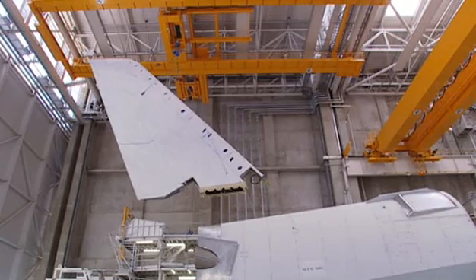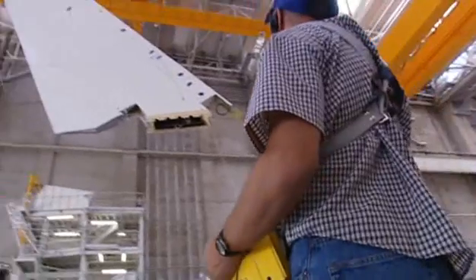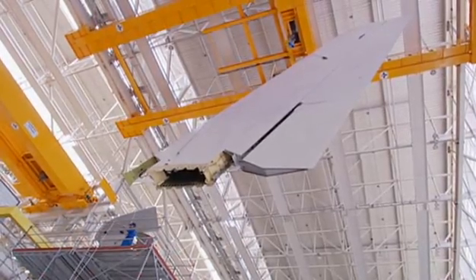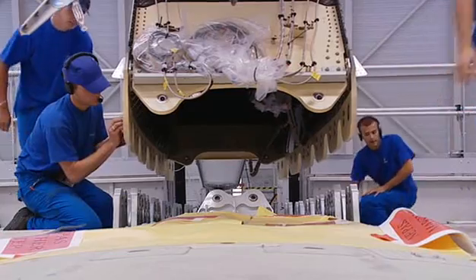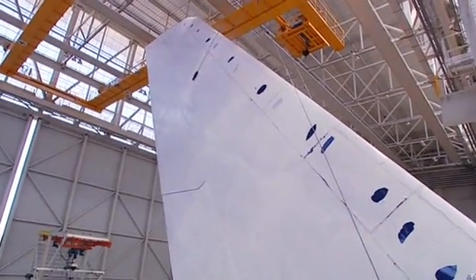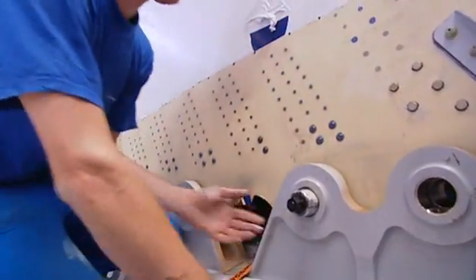The tail fin is another carbon fibre monster. At 14 metres high, this component is made near Hamburg in Germany. When installed, it will stand as high as an eight-storey building. Some airports will have to buy new cranes to service it. Carefully, it's craned into place and attached with 24 titanium bolts.